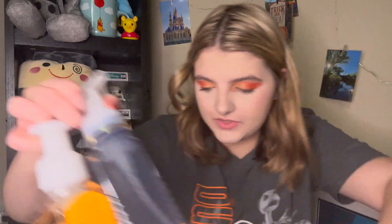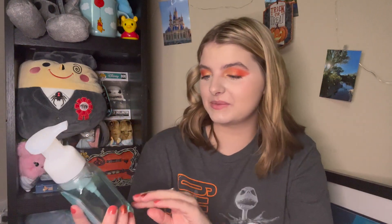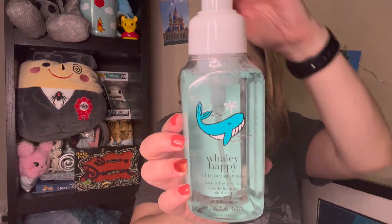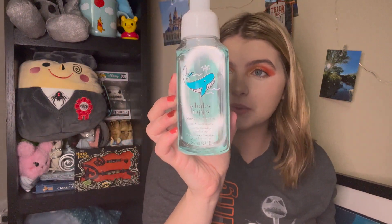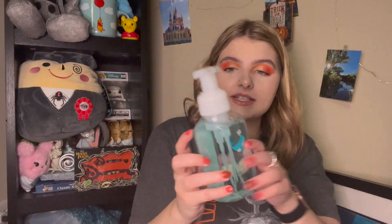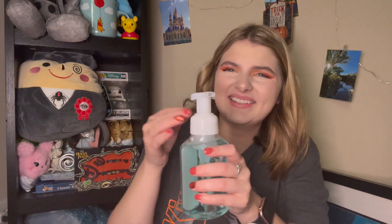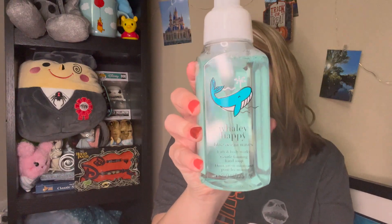I'm going to start off with the soaps I got. All the soaps were $3 and then 20% off. The first one is Whaley Happy, which is Blue Ocean Vibes, with scent notes of Creamy Sandalwood, Salty Ocean Breeze, and Lemon Zest. That one's not for me, but it's still really cute packaging.